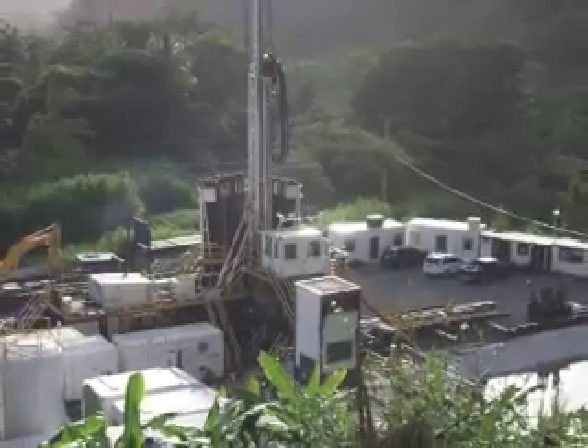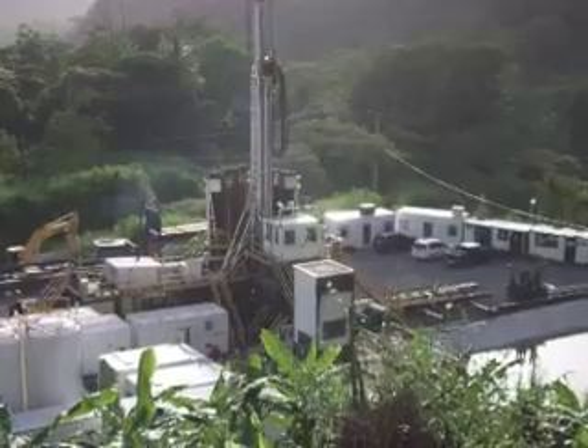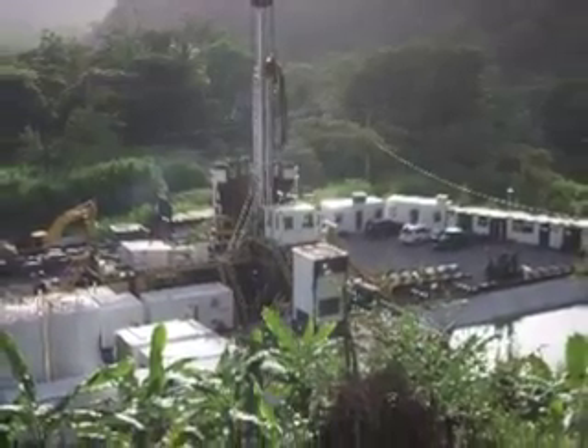ISOR used a slim well concept which drills holes of four inches or less in diameter to depths of 1,800 meters. Slim hole drilling is economical but also helps determine what the resources consist of and if they are usable for electricity production. Results are positive and researchers are confident that the wells will be hot enough to produce electricity.